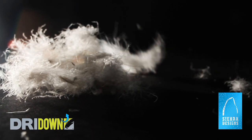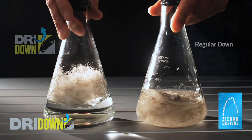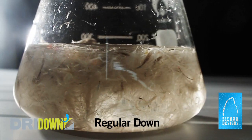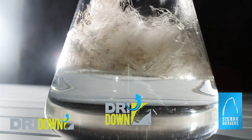One of the classic insulations that, of course, is widely used because of its thermal-to-weight efficiency is down. The problem, of course, with down is how it reacts with water, losing its loft and being very difficult to dry. We took on that challenge by looking at adjacent industries and identified a technology that makes down hydrophobic.